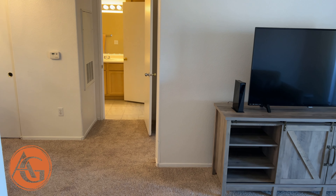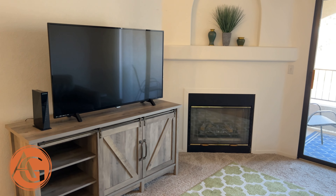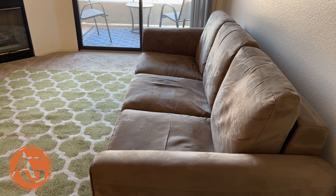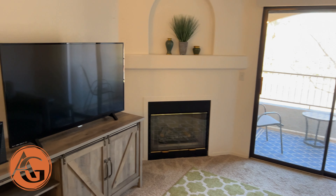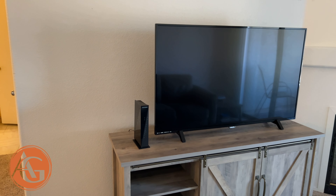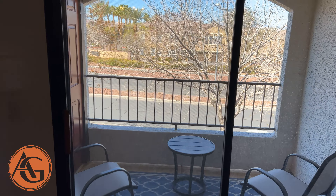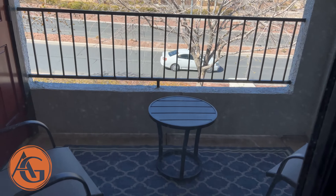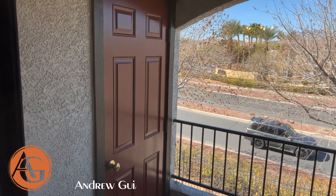We do have carpet on the floor. We do have vaulted ceilings because we are upstairs in this unit. Again, $215,000. That's a pretty big TV and a decent-sized couch as well. You do have the gas fireplace. This room is about 18 by 11 maybe, and outside we have this nice balcony. There's two chairs and a table, plenty of space out there, and then a little storage area as well.